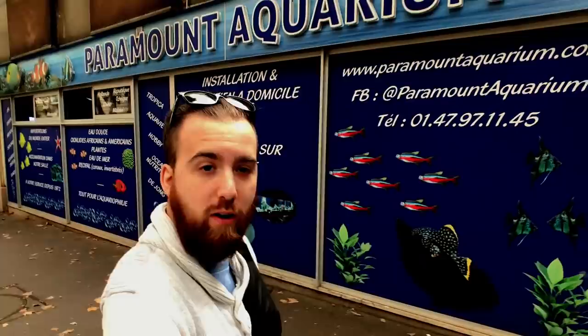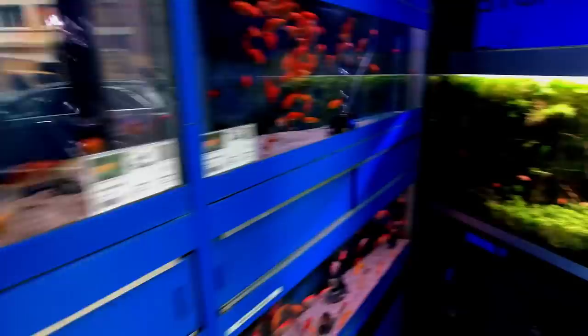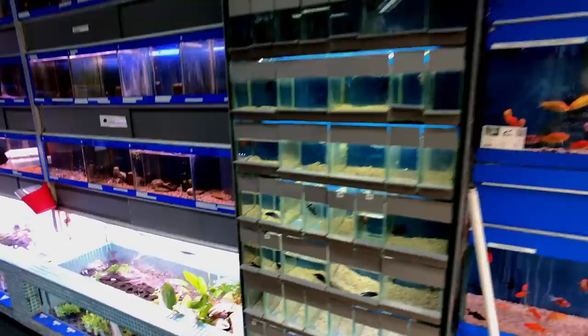We are now out front of another fish store — Paramount Aquarium in Paris. Another one I wanted to take a look at, so let's go inside. The last store we just looked at was all freshwater, so this one actually has some saltwater stuff and some plants. As you can see there's a display tank that's kind of hidden — I actually didn't even realize it was there until I started recording. They also have goldfish and betta fish here.